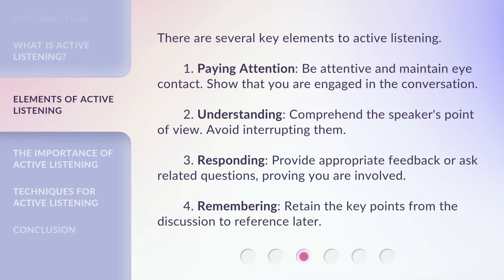There are several key elements to active listening. 1. Paying attention: be attentive and maintain eye contact, and show that you are engaged in the conversation. 2. Understanding: comprehend the speaker's point of view and avoid interrupting them. 3. Responding: provide appropriate feedback or ask related questions, proving you are involved. 4. Remembering: retain the key points from the discussion to reference later.